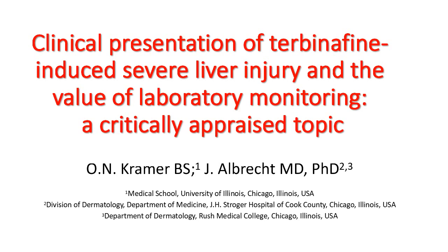Clinical Presentation of Terbinafine-Induced Severe Liver Injury and the Value of Laboratory Monitoring: a critically appraised topic by Owen Kramer and Jörg Albrecht.